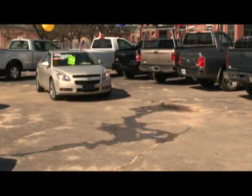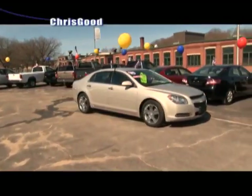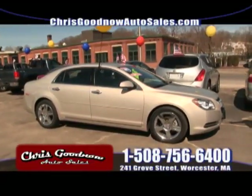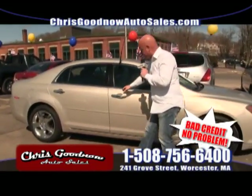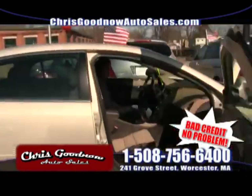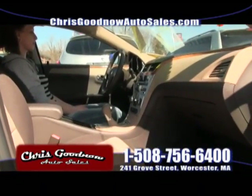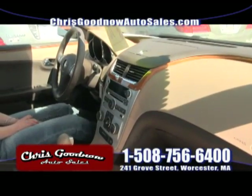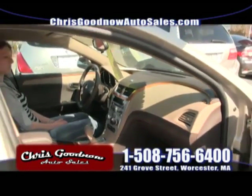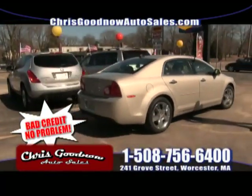Here comes a 2012 Chevy Malibu — a beautiful car, one-owner, clean Carfax. Look at the color — priced at $16,900. Automatic air conditioning, power windows, power door locks, cruise control, steering wheel radio controls, CD player. Absolutely beautiful. 2012 for $16,900.